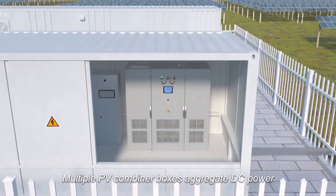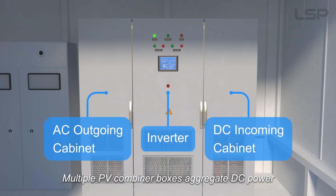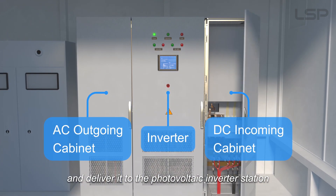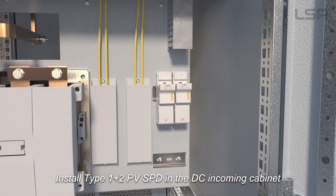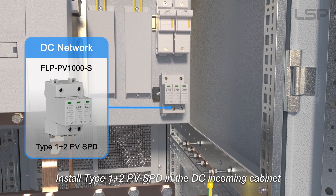Multiple PV combiner boxes aggregate DC power and deliver it to the photovoltaic inverter station. Install Type 1 plus 2 PV SPD in the DC incoming cabinet.